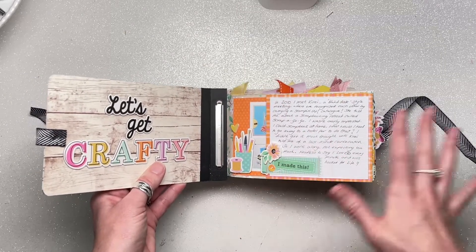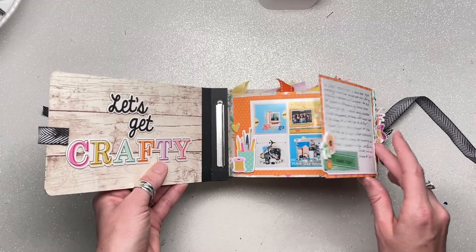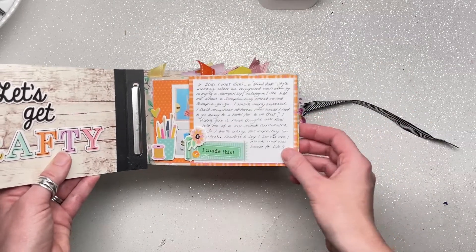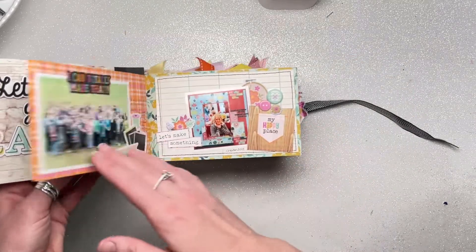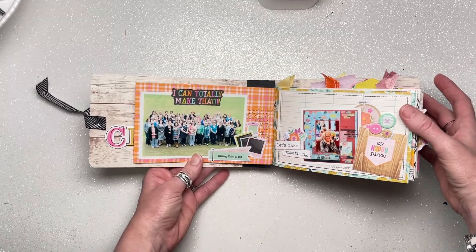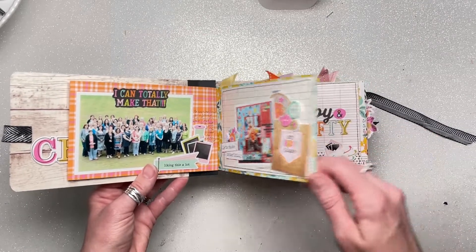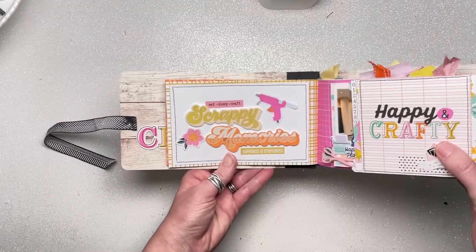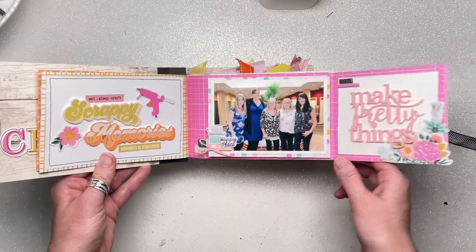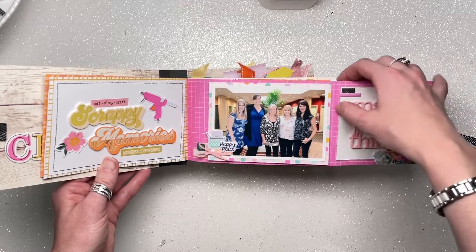I've gone back all the way to 2010 for this album and have photos from pretty much every year between then and now — that's why it's quite epic. Most of the pages flip open like this, so I have a 6x4 page plus the extra bit that makes up the 12x4 strip. Some pages are just decorative with no interactive elements, and I'm a little sparse on photos from the really early days. This Scrappy Memories page is purely decorative — no photos. The flip-out pages feature Perspective by Bramble Fox.